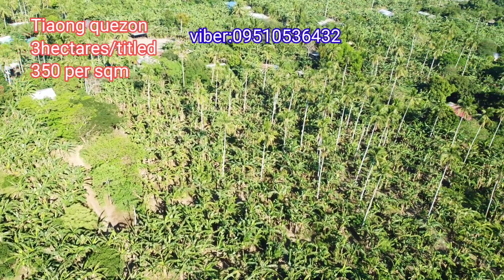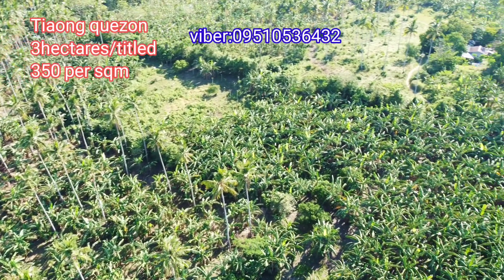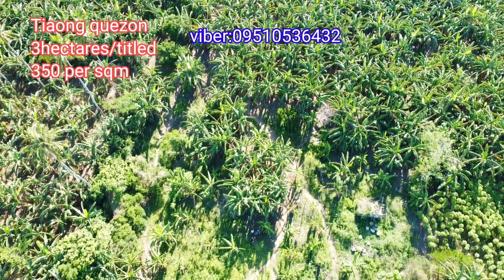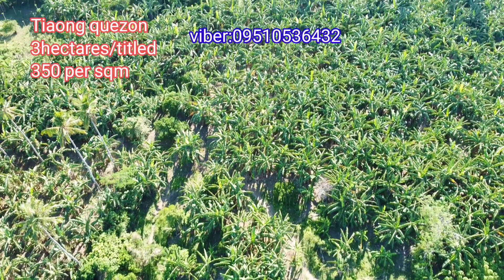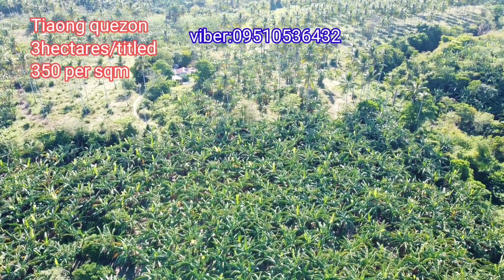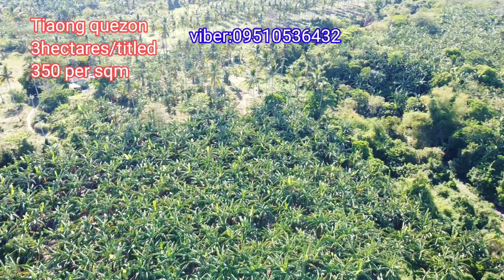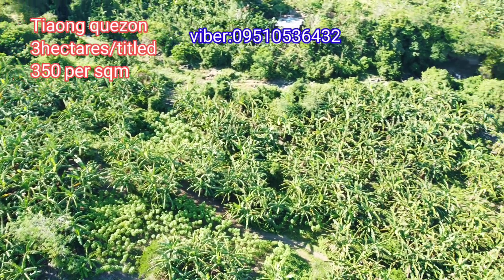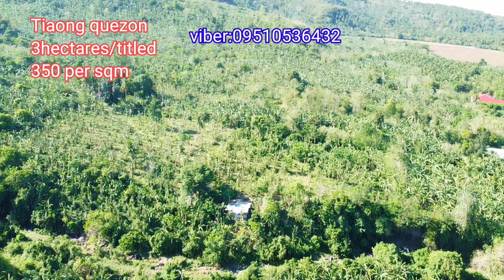You can see the adjacent farm lot next to this property. As for the boundaries, on the right side there is a river, though it's not very visible since the terrain slopes down. On one side, the dividing boundary with the neighboring barangay — Barangay Ayusan — is the river itself.